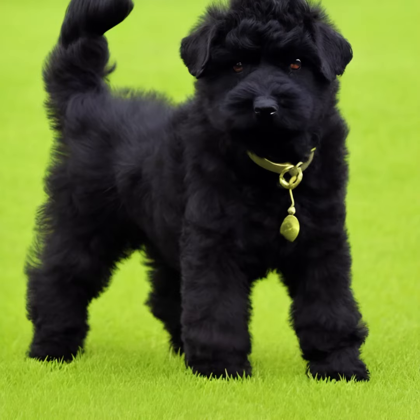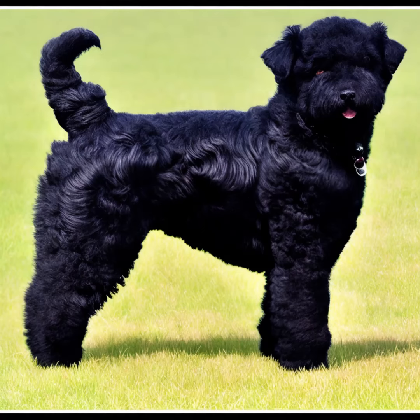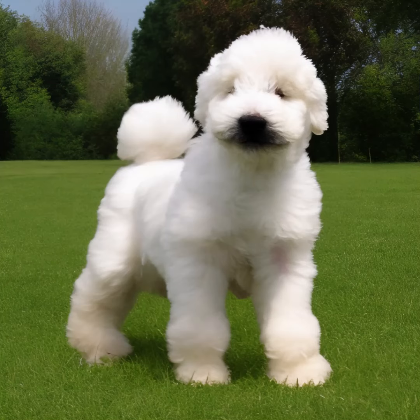Remember that individual dogs can vary in temperament and behavior, so it's always important to spend time with a Bouvier de Flandres and talk to reputable breeders or owners to gain more insights into their specific needs and characteristics. For more information, visit www.bouviers.com.